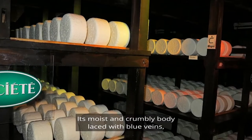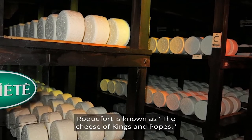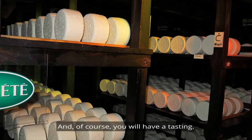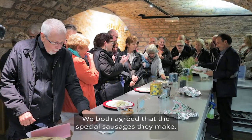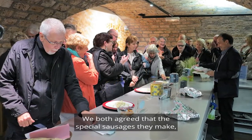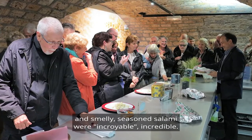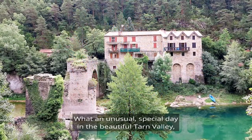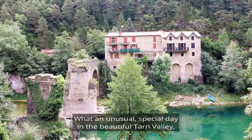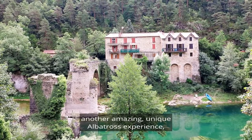Roquefort's moist and crumbly body is laced with blue veins, and it is known as the cheese of kings and popes. Of course you will have a tasting — here's Bruce getting stuck in. We both agreed that the special sausages they make, by blending ripe Roquefort cheese and smelly seasoned salami, were incroyable. What an unusual special day in the beautiful Tarn Valley — another amazing unique Albatross experience especially for you.